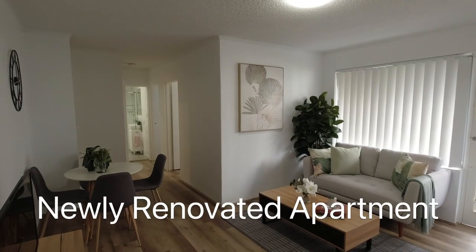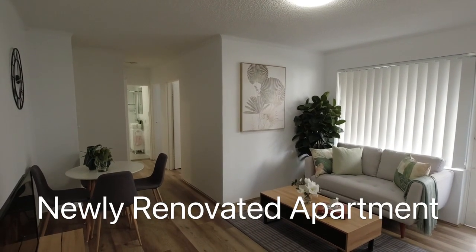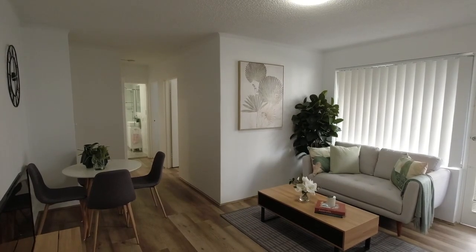This great apartment has received a full renovation including freshly painted walls, ceiling, brand new floorboards, new kitchen and new bathroom.